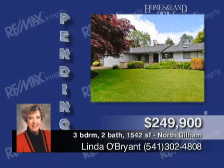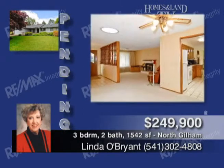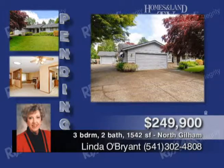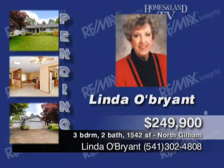With this home, you can enjoy a backyard paradise. Three-bed, two-bath home features two fireplaces, newer countertops, security system, and more. Two-car garage, large shop, RV parking, and great location. Call Linda O'Brien.